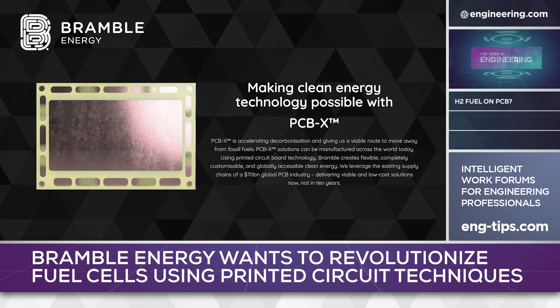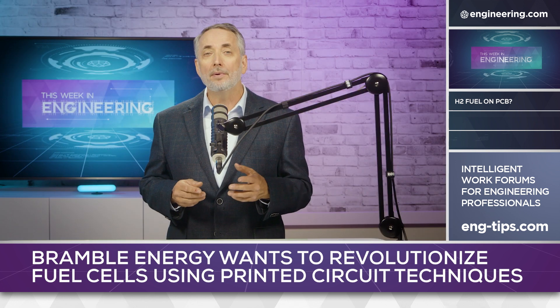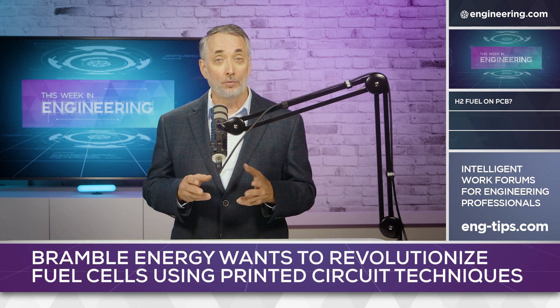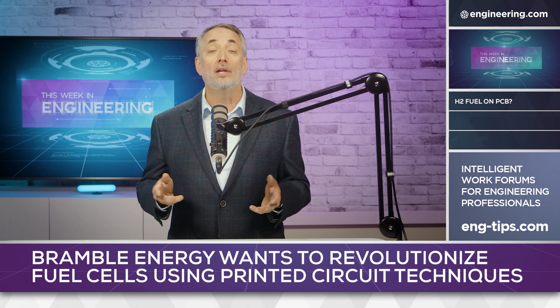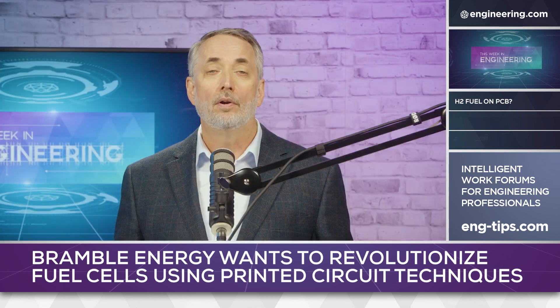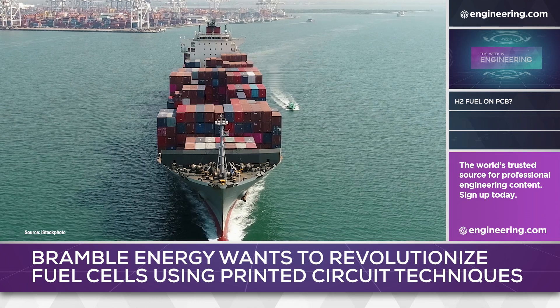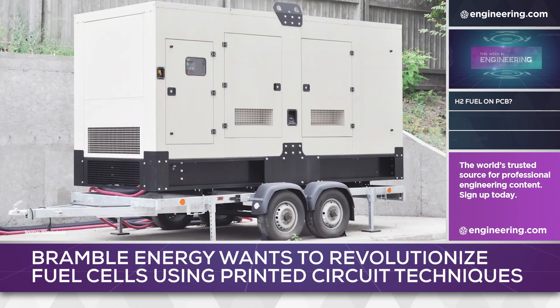While the company has not disclosed exactly how PCB technology is used in their processes, the company believes that the new production system will allow low-cost, rapid manufacturing of unique and customized fuel cells, leveraging a printed circuit board manufacturing capacity that is available worldwide. The scalability of the technology is considerable, with Bramble pursuing applications as broad as maritime shipping, trucks and buses, as well as small portable power generation.